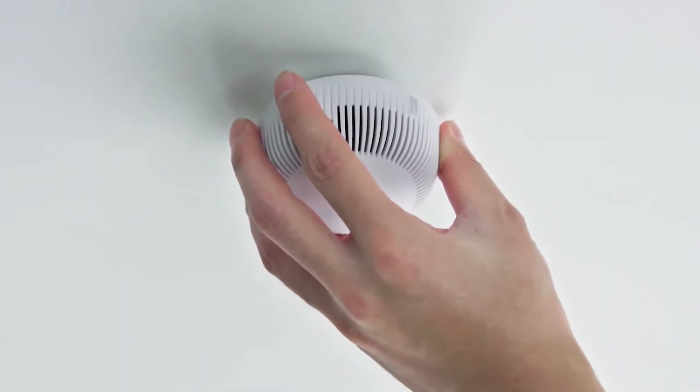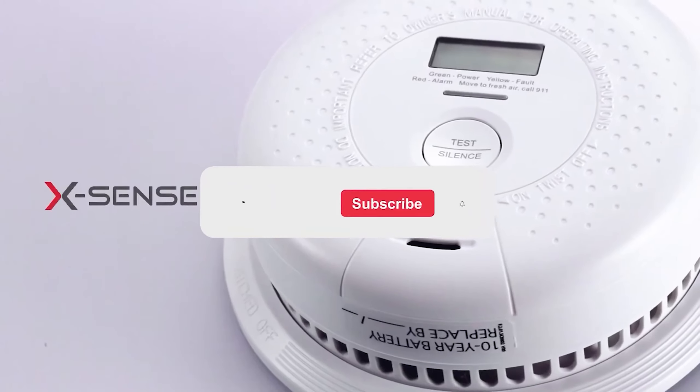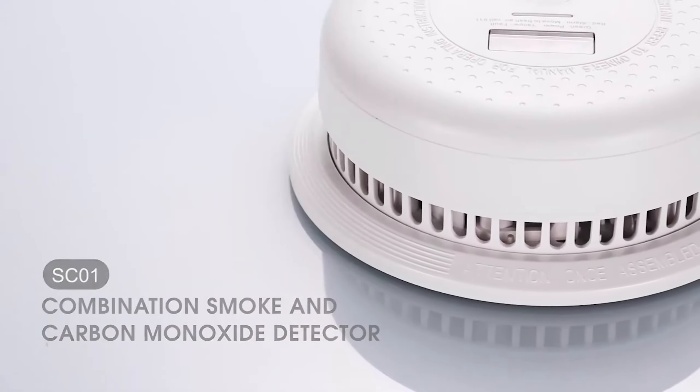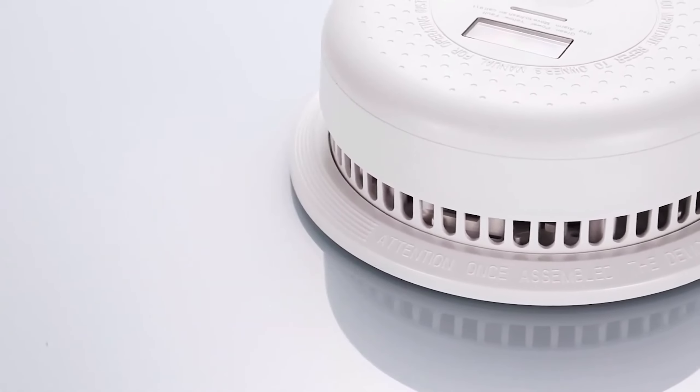Let me know in the comments which smoke detector is your pick. If you found this video helpful, give a thumbs up and subscribe to my channel for more product reviews and recommendations. Thanks so much for watching, and I'll see you in the next one.